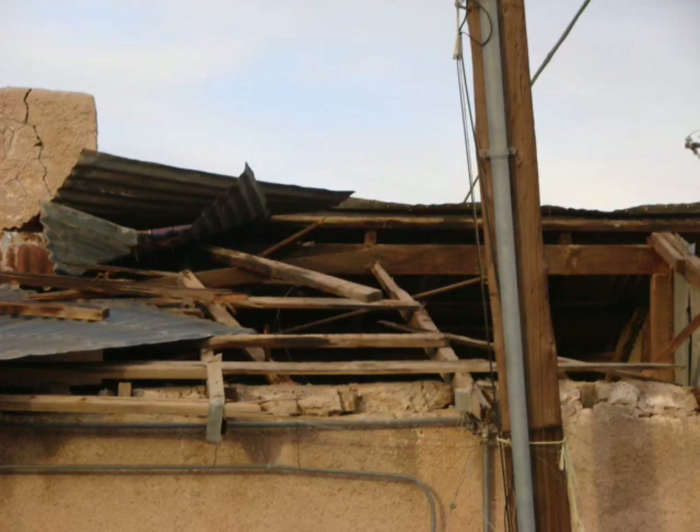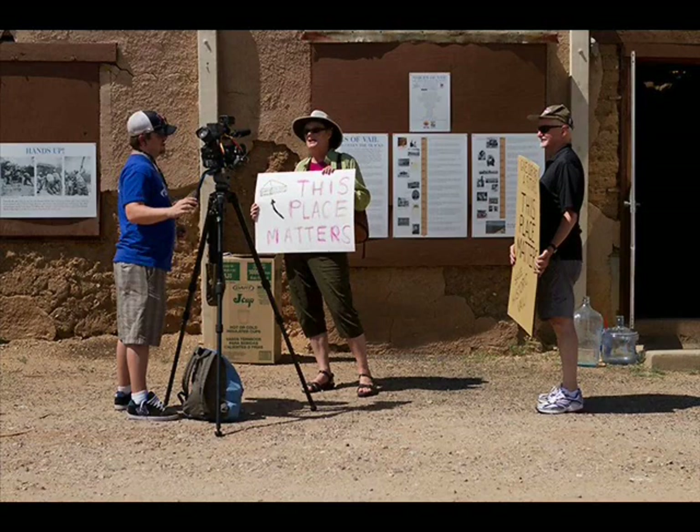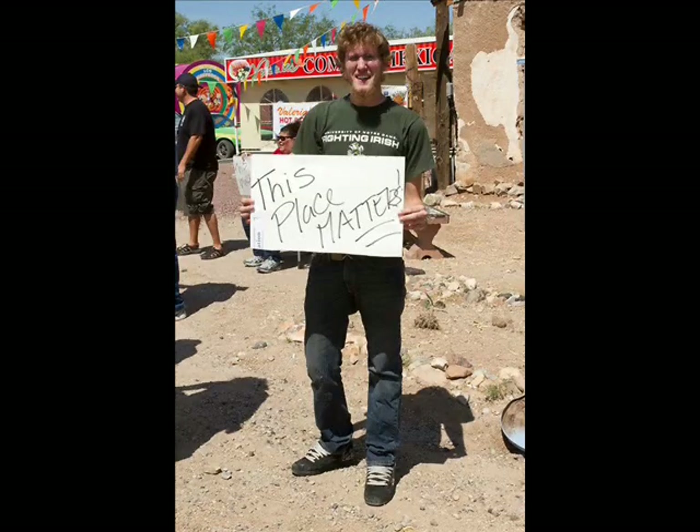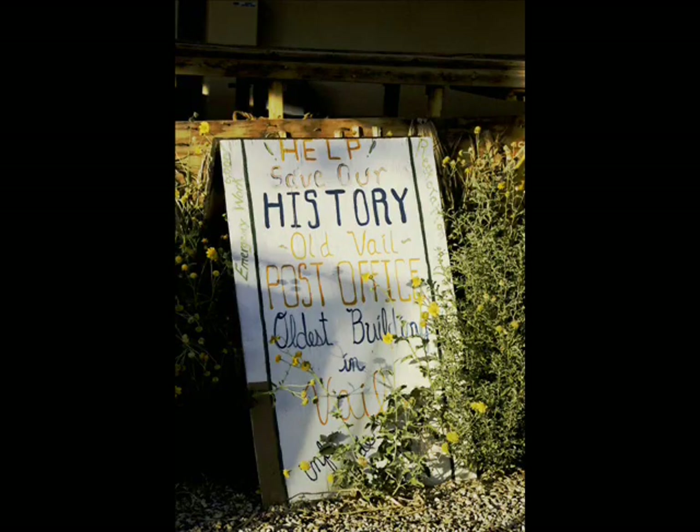In 2011, the corrugated tin roof surrendered to a monsoon storm. The community rallied again, and heavy plastic tarps donated by a national billboard company now protect the wood and adobe. The community took to the streets in support of this old building, raising funds and even hosting a flash mob.